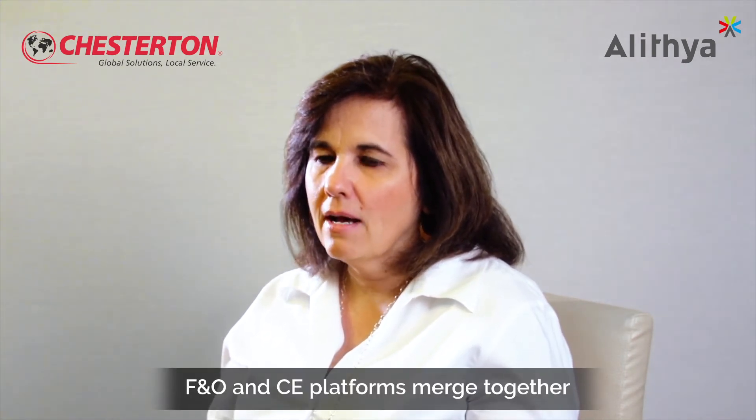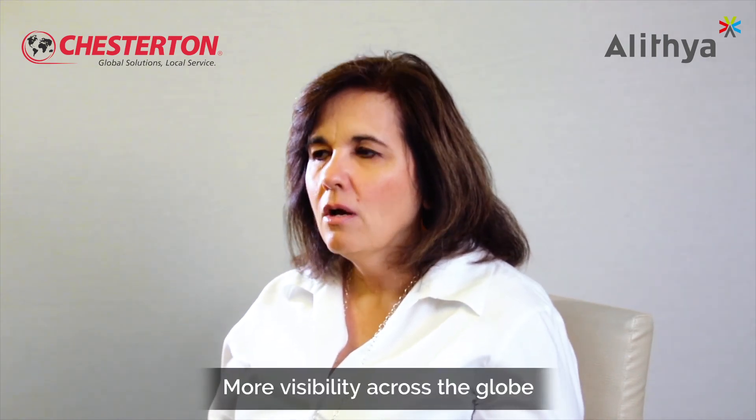Microsoft Dynamics has positioned us for the future. We're now seeing their ERP platform really merging with their CE platform. Our sales people are not only documenting what they're doing with our sales force — we now have an integration with our ERP platform so sales people can see what's going on with their orders, shipping statuses, and things like that. It's positioned us well for much more visibility across the globe.